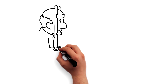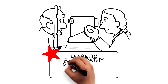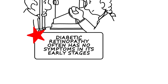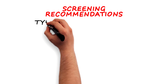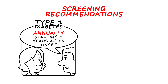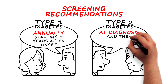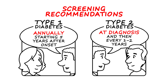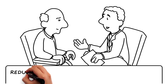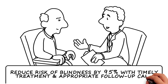If you have diabetes, it's important to have your eyes checked regularly. Remember that diabetic retinopathy often has no symptoms in its early stages. It's recommended that those with type 1 diabetes be screened annually starting five years after the onset of diabetes, and those with type 2 diabetes be screened at the time of diagnosis and then every one or two years thereafter. Patients with more advanced diabetic retinopathy can reduce their risk of blindness by 95% with timely treatment and appropriate follow-up care.